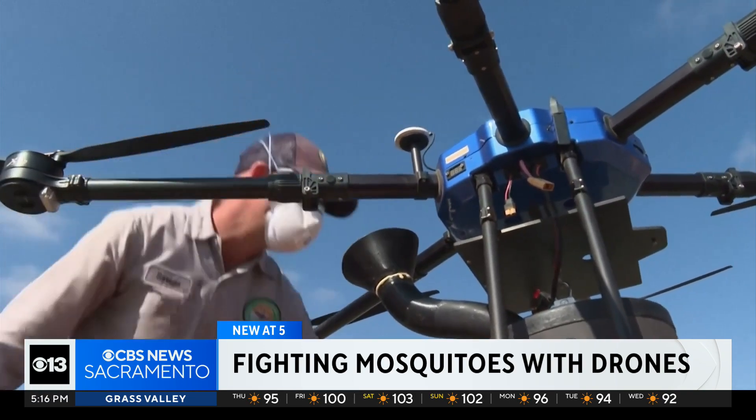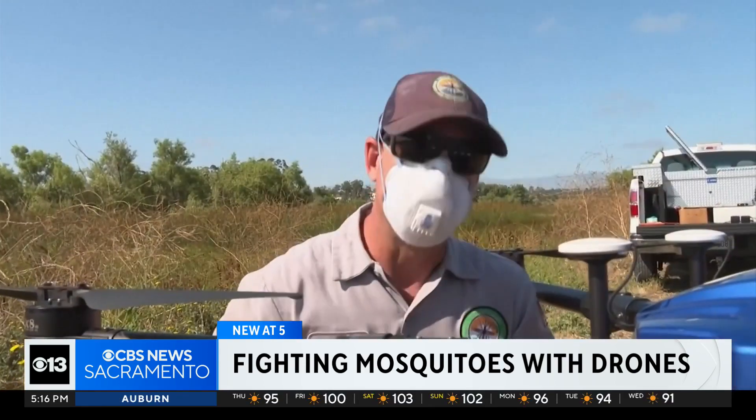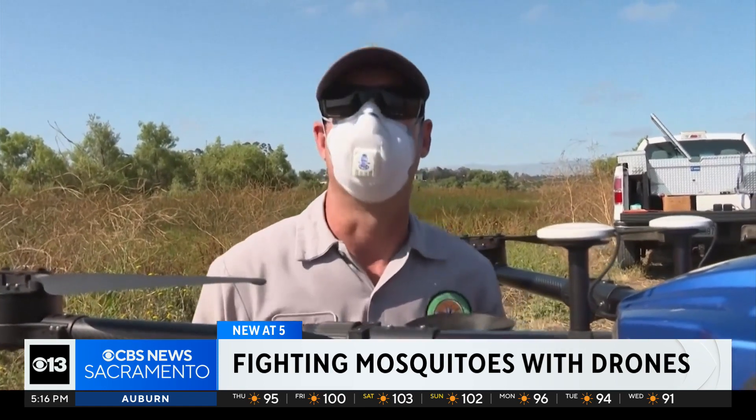So how does this new treatment work? The mosquito larvae are filter feeders, so they feed on the bacteria. It enters their gut and it's a growth regulator — essentially, if you've seen the movie Alien, it blows their stomach up.